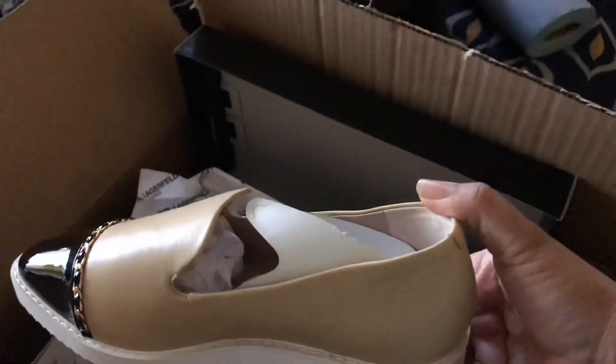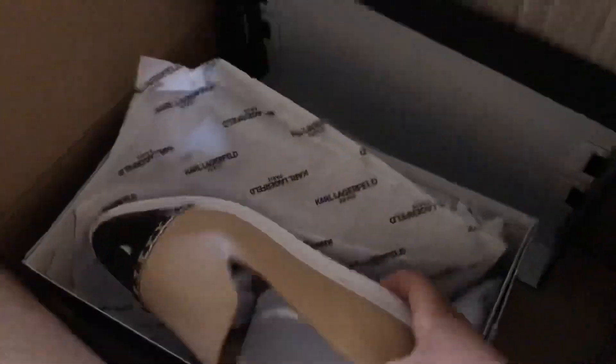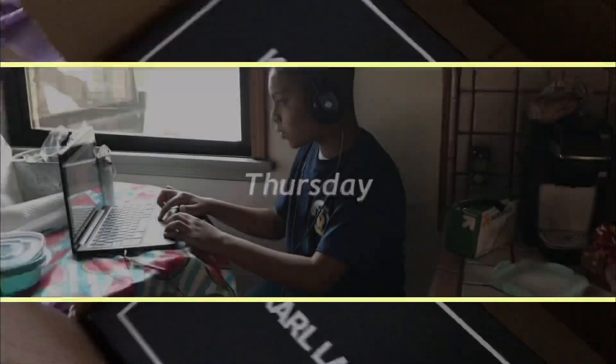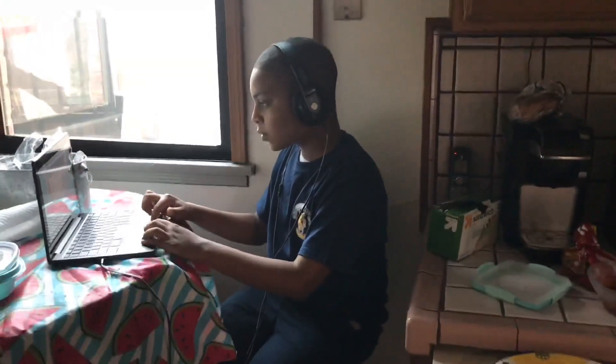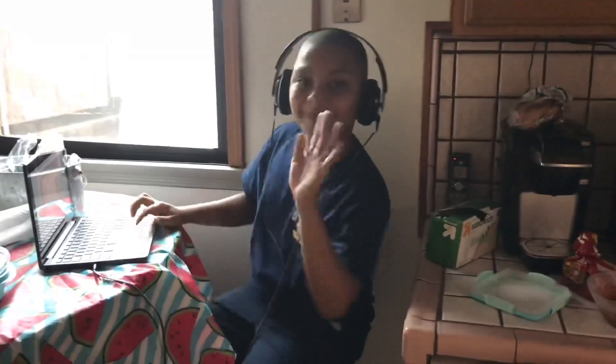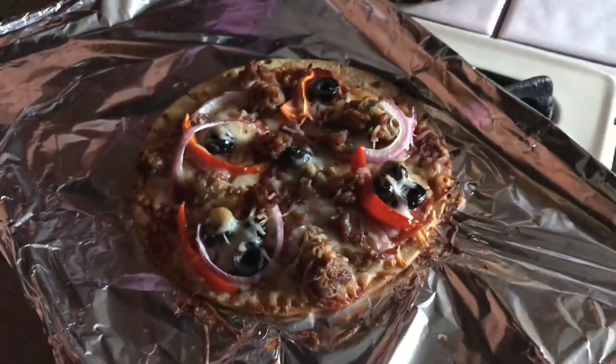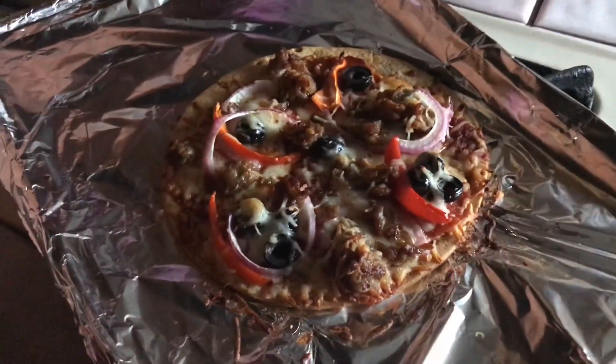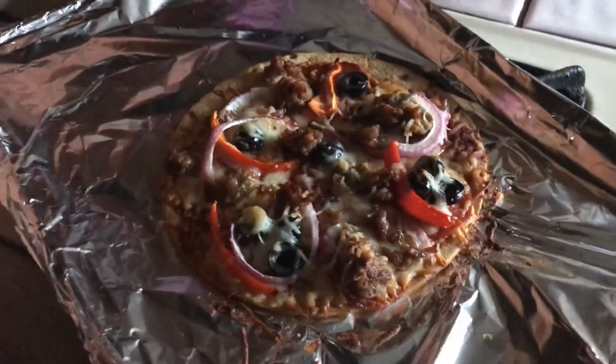My 10-year-old Elijah made a pizza during class — say hi! This looks so good, this smells amazing. I'm gonna put this down and help plate this for him.